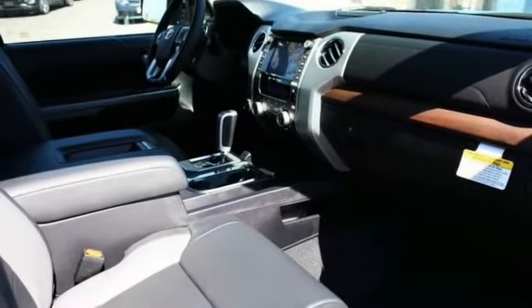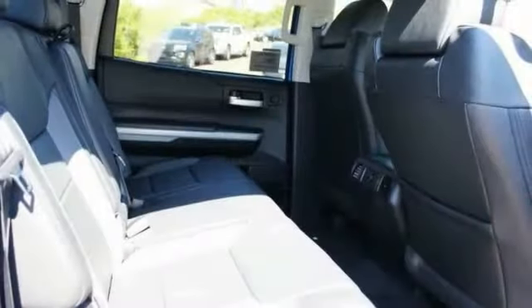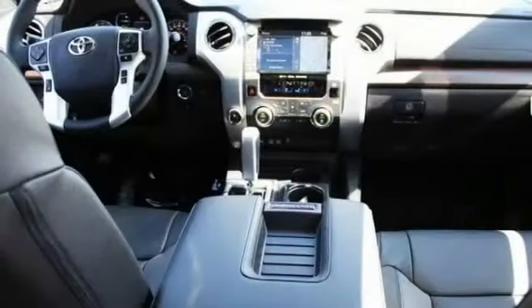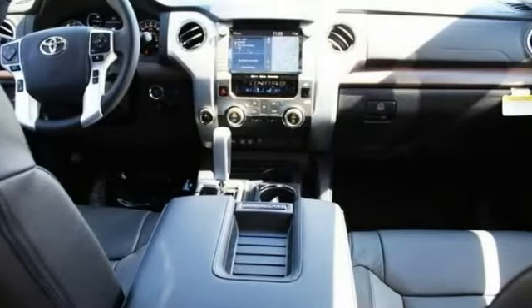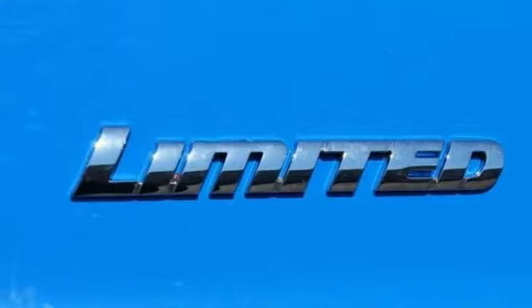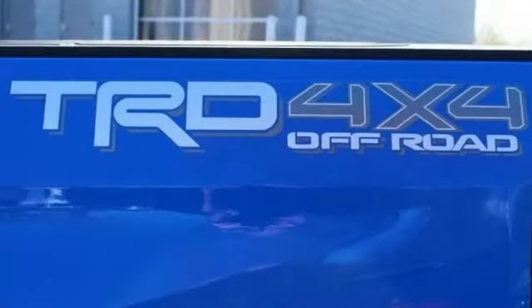This vehicle has less than 100 miles. Here are some of this vehicle's great options: four-wheel drive, tire pressure monitor, tow hitch, heated mirrors, aluminum wheels, brake assist, traction control, stability control, daytime running lights, and remote engine start.